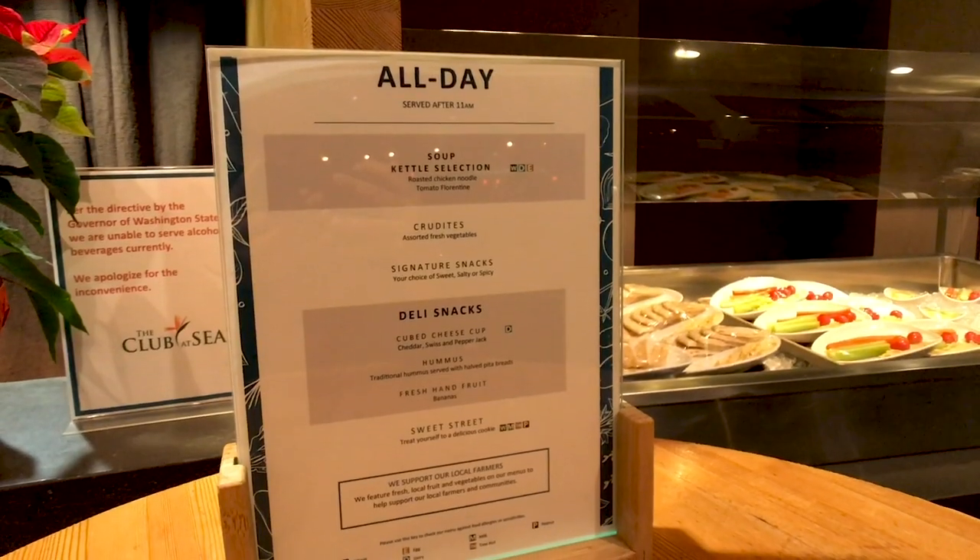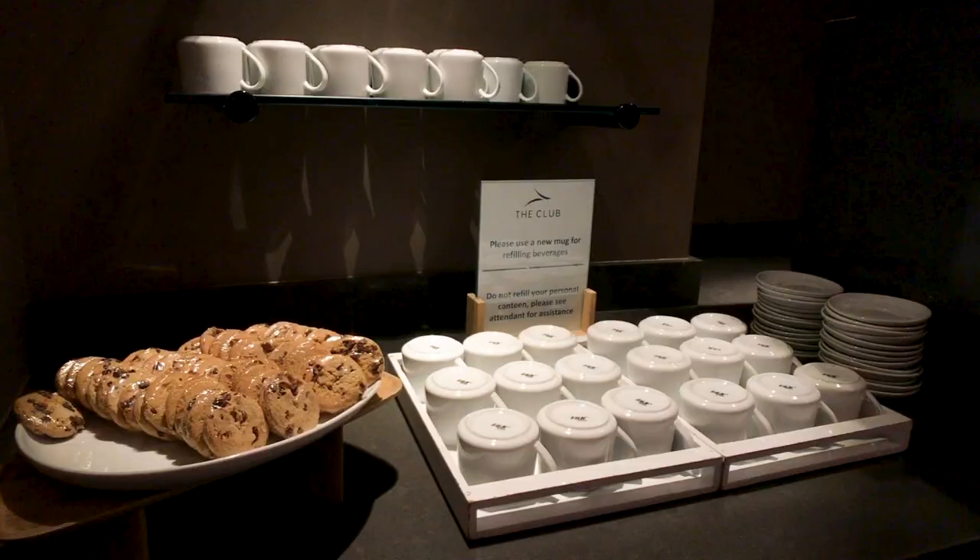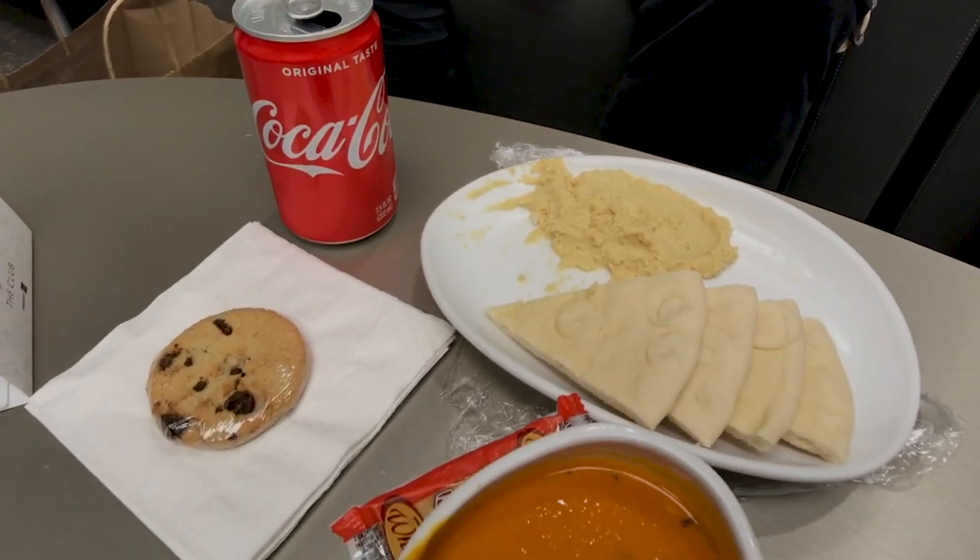Now this is our second experience in the Club in Seattle. We came back for dinner, and we decided to bring our Centurion to-go meals here to eat inside. During the later hours you can get things like a tomato bisque and chicken noodle soup — which was exactly the same as the Club in Las Vegas — along with some extra sides like pita bread with hummus and a lot of finger foods. The food is the same as the other Club location but the drinks are different.